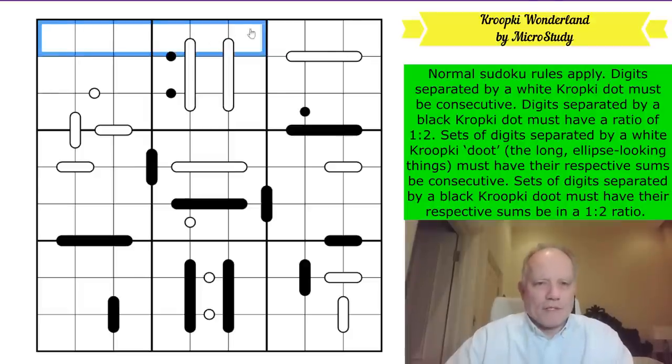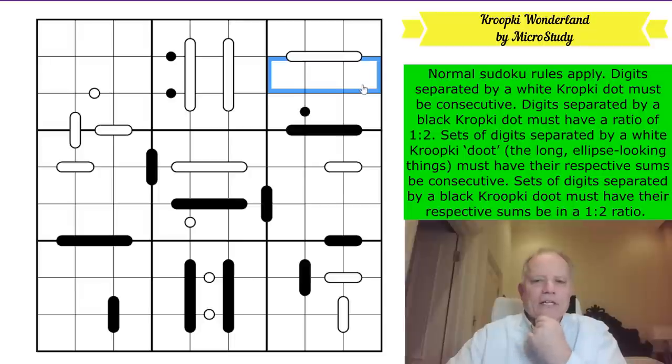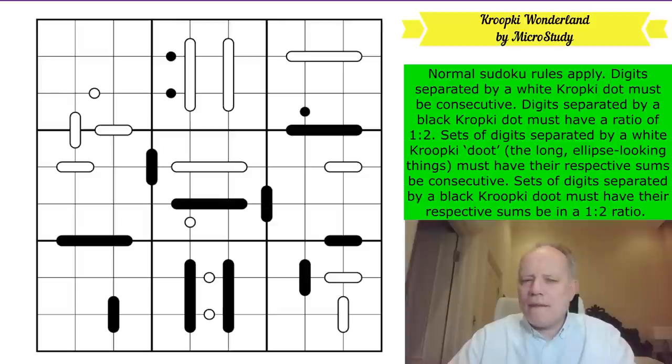Normal sudoku rules apply: numbers one to nine go in each row, column and three-by-three box. Digits separated by a white Kropki dot must be consecutive; digits separated by a black Kropki dot must have a ratio of one to two. The long ellipse-looking things - doots - require their respective sums to be consecutive. Sets separated by a black Kropki doot must have sums in a one-to-two ratio. There are no negative constraints, so there may be missing dots and doots.